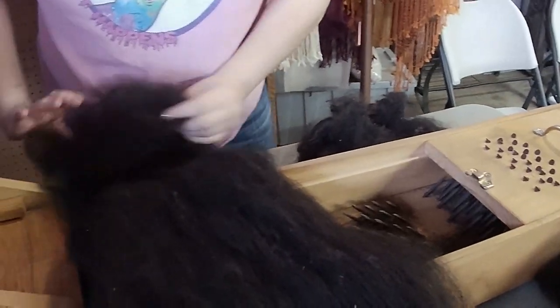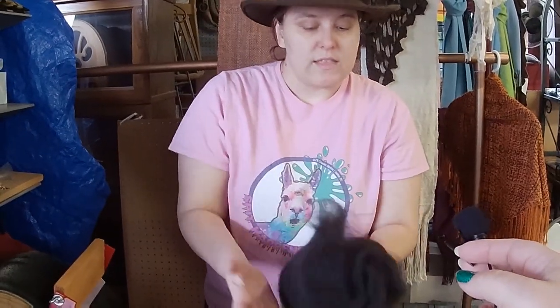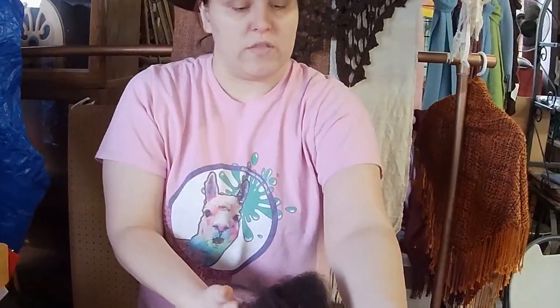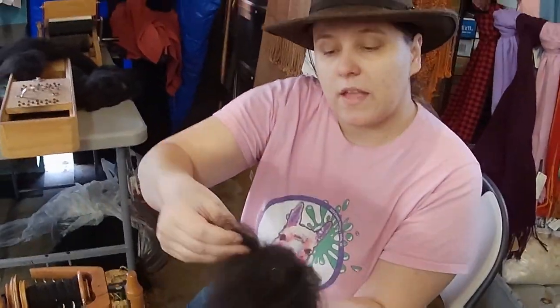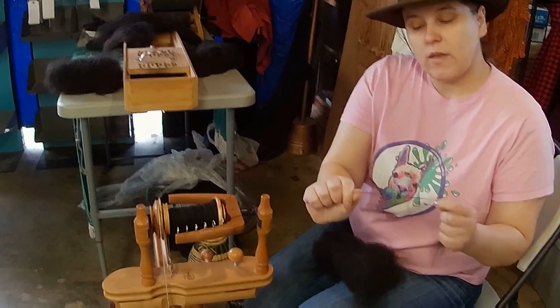We can roll it up like this — this would be the batt right here — and we can spin it either from this end or tear strips off and spin it this way. As you can see, fluff is very easy to pull apart and it's not that strong. We're going to add twist to it, and that will give it more strength.